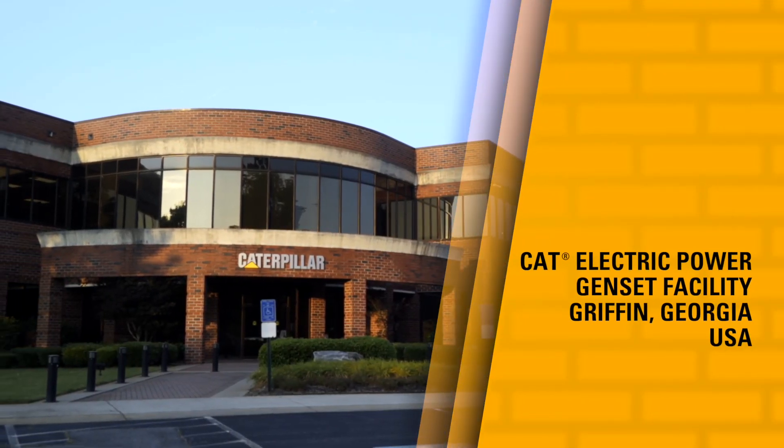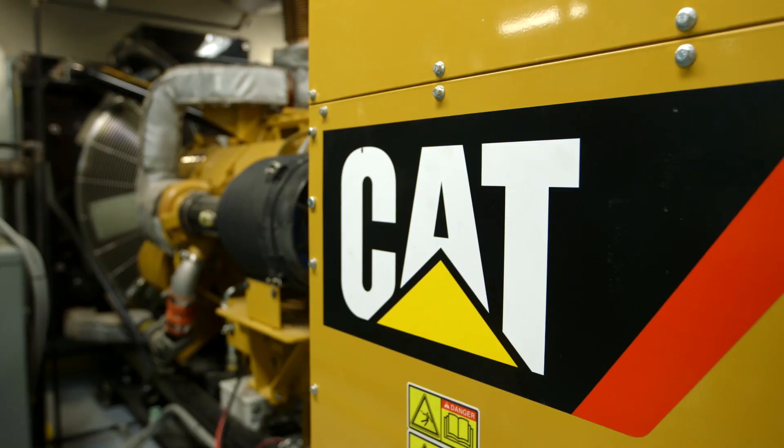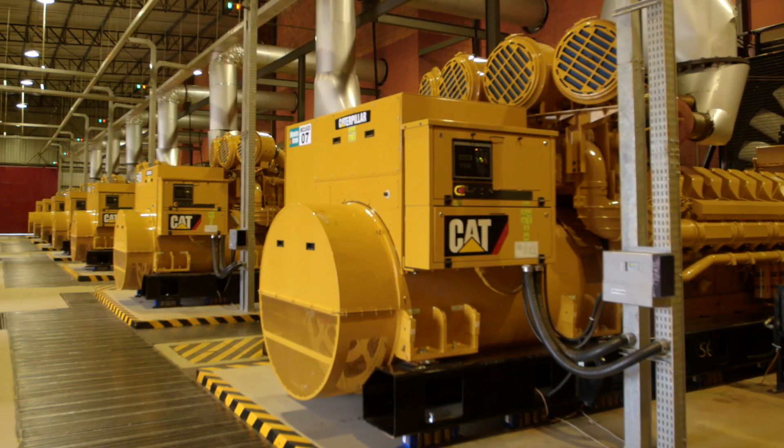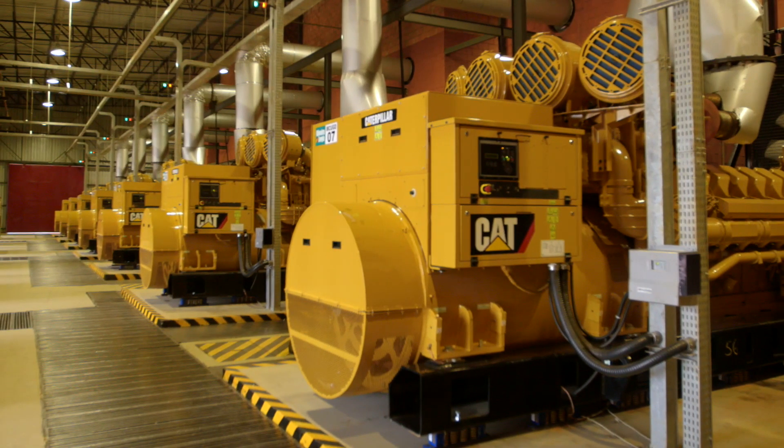In this facility we do generator set assembly. What that means basically is taking all the bits and pieces of a generator set and putting them all together to make a product that will produce power. The generator sets in this facility range from roughly four to five hundred kilowatts all the way up to about fifteen hundred kVA.